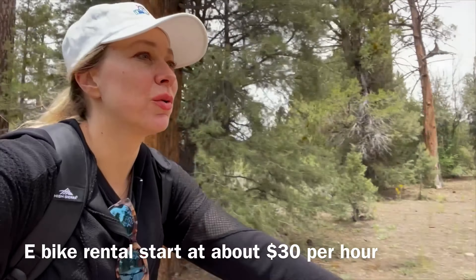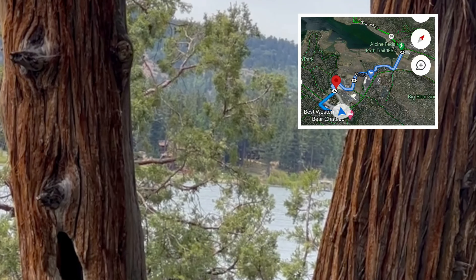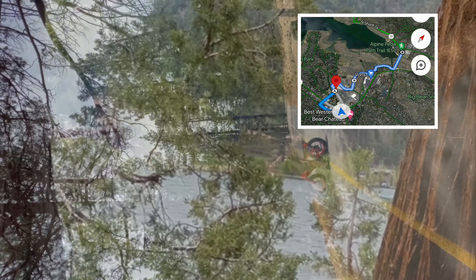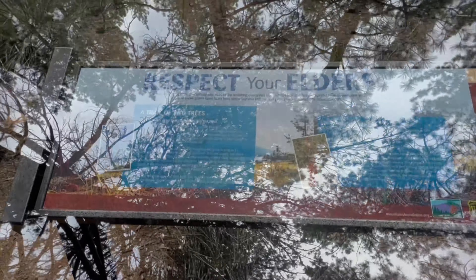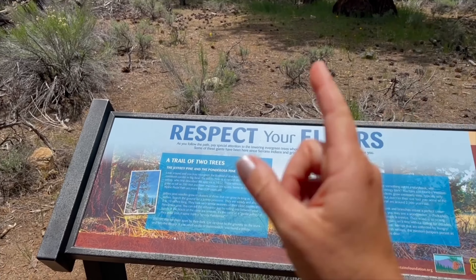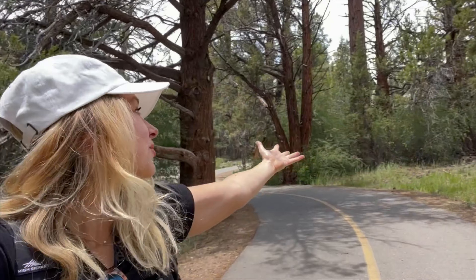This path is so cool. I love all these trees. There's lots of campers out here. It goes right along the lake — it's super scenic. Along the way we learn about the different types of trees: Jeffrey Pine, Ponderosa Pine, and the Western Juniper.